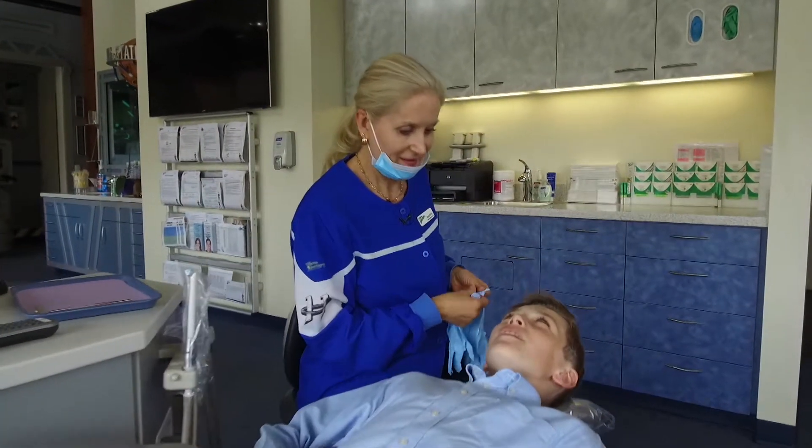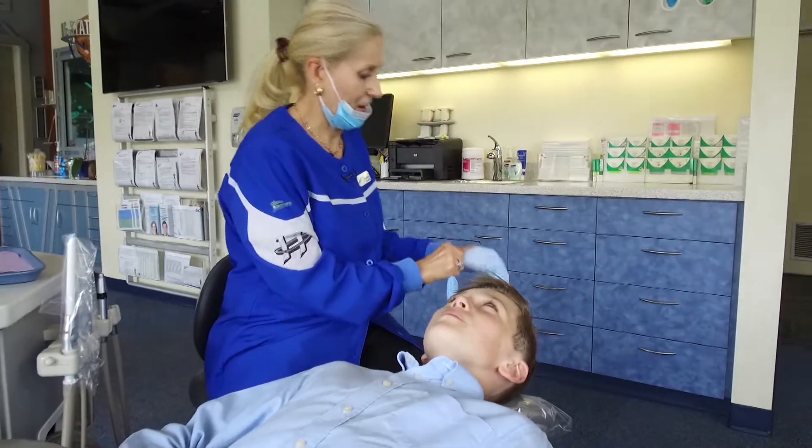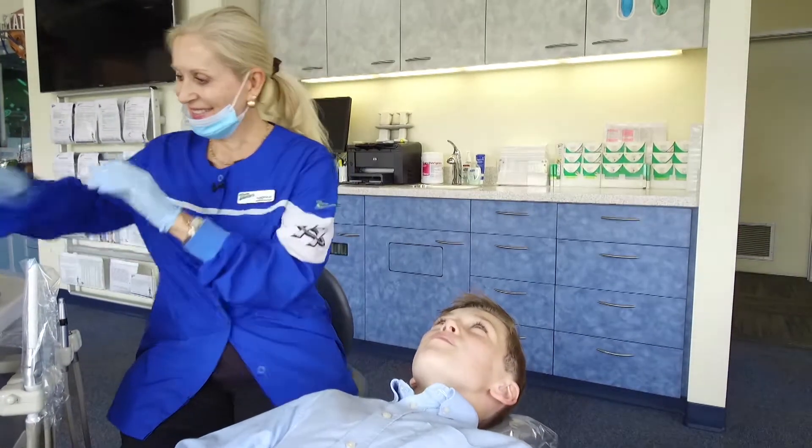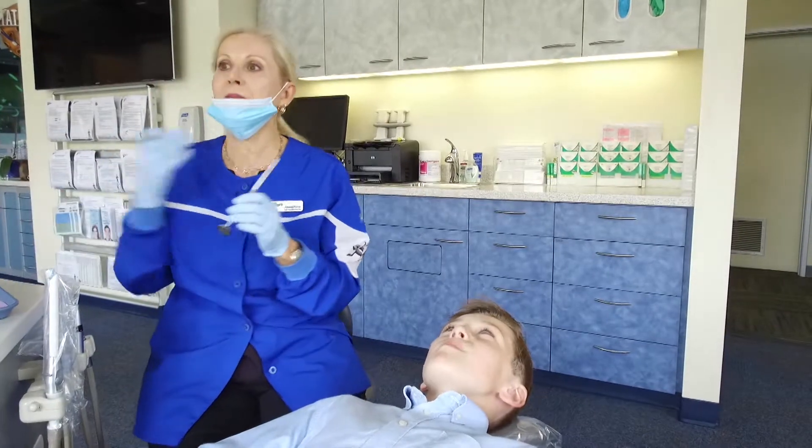Howard Healthcare Academy also offers continuing education courses for those already in the dental field, to satisfy state requirements and allow students to advance in their career.